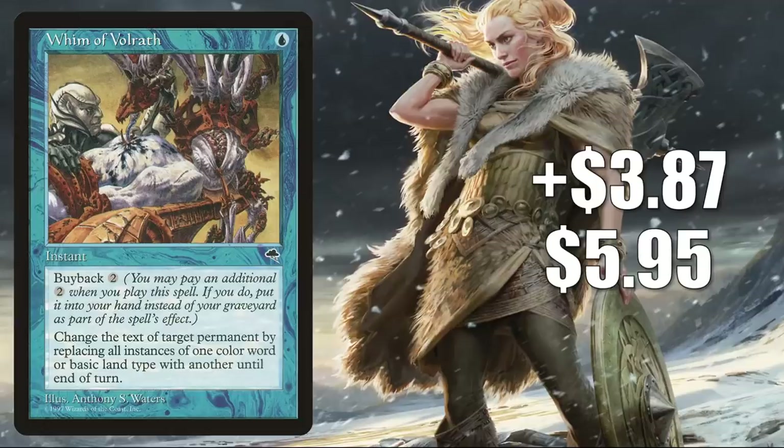Number 6 is Whim of Volrath, going up $87 to $595 for a 186% increase. This currently does see some Commander play on occasion, but the card has dried up in the secondary market online this week, which is why you're seeing this push. It could potentially be the beginning of a targeted buyout, but this card is not on the reserve list.